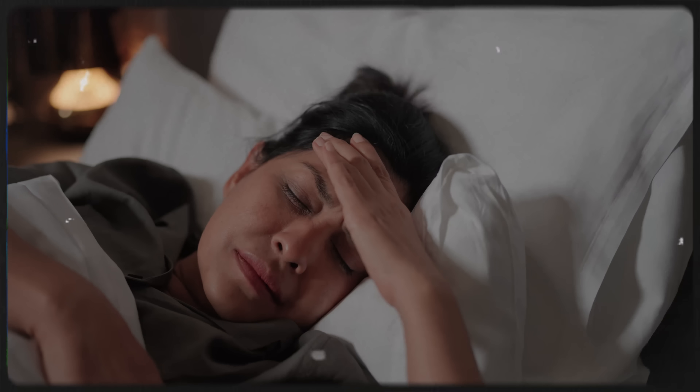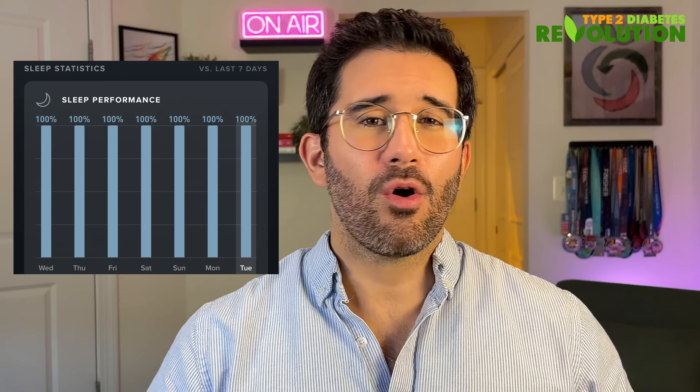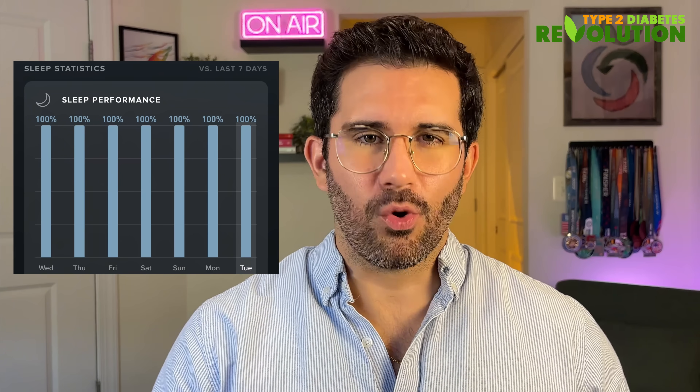Stress triggers the release of cortisol, a hormone that makes your liver dump glucose into the bloodstream. If your stress levels are constantly high, then cortisol levels are likely high as well, which won't let your blood sugar levels come down. I've been trying to perfect my sleep over the last few years and have narrowed it down to a couple of things that actually work.